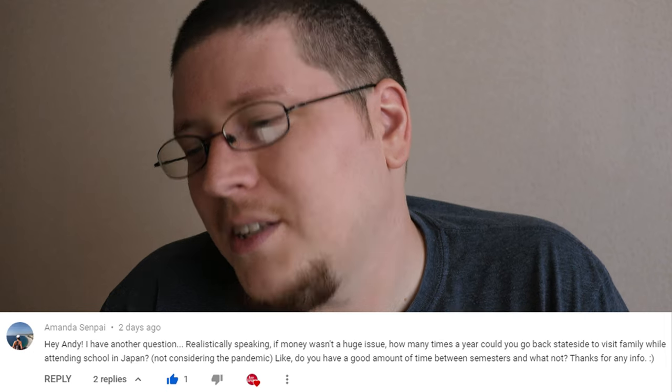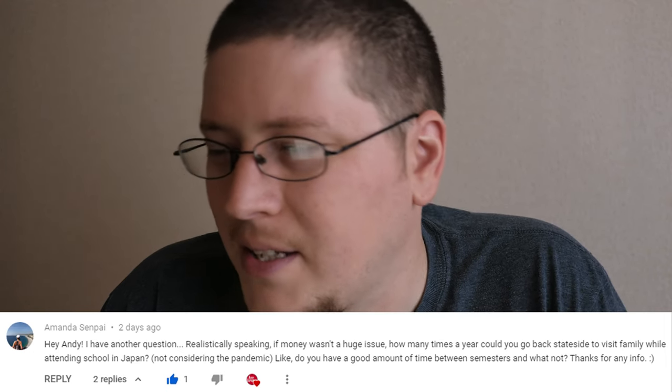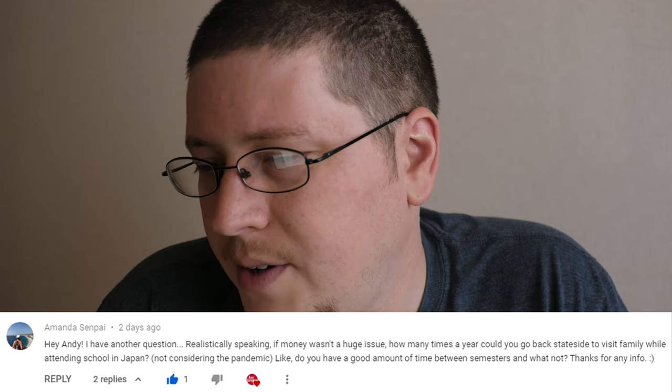The last question of the video comes from Amanda Senpai: 'Realistically speaking, if money wasn't an issue, how many times a year could you go back stateside to visit family while attending school in Japan? Do you have a good amount of time between semesters?' You do have about a month in between semesters at Lakeland. I don't know what it is for other universities, but you can look up their academic calendars. So if you decide to go back home to visit family, you do have plenty of time. Or if you want to take a semester off — like skipping the summer semester — you can do that as well. You just have to make sure to let the school know so it doesn't affect your visa when you return.